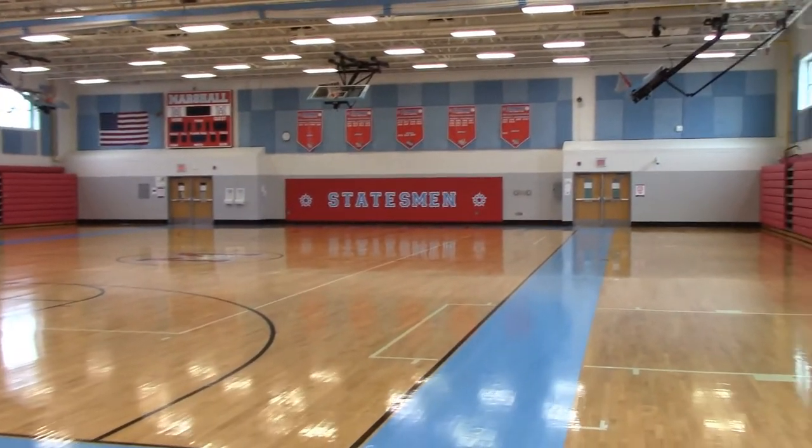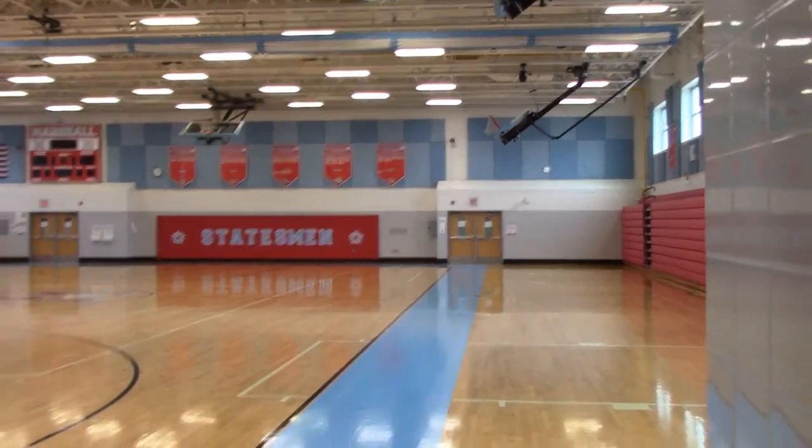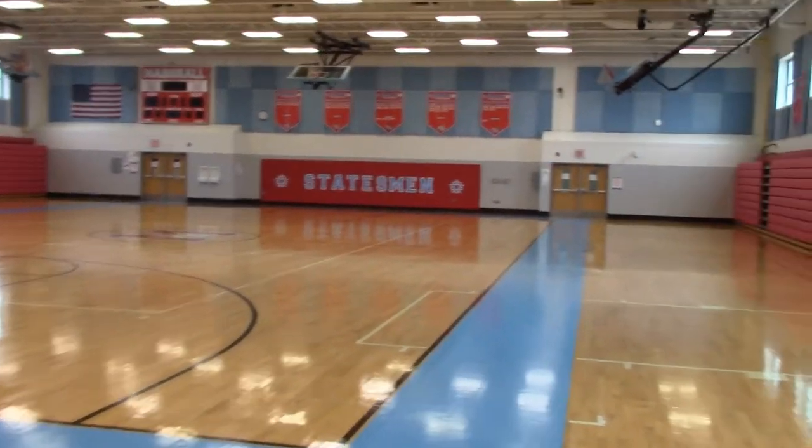Welcome to the gym. During the school day we have PE here. However, we also have most of our indoor sporting events in here. When you walk into the gym, for those of you with PE, the girls' locker room is over here to the right. And down in this hallway, all the way in the depths, is the boys' locker room over here to the left.